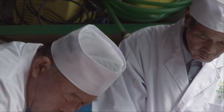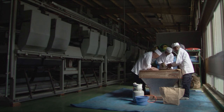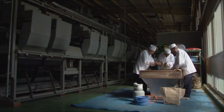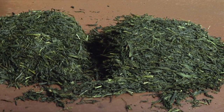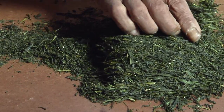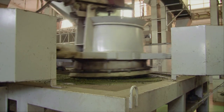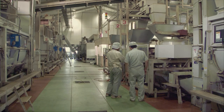Kakegawa City in Shizuoka Prefecture is known for its high-quality, deep-steamed green tea, so-called Fukamushi-cha. The movements of the mechanized kneading process of the tea leaves are modeled after the handwork of artisans.